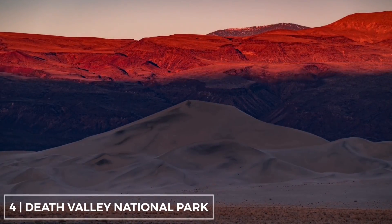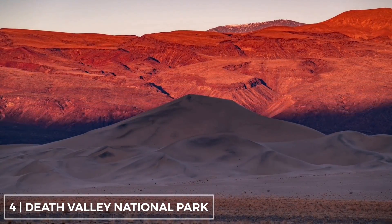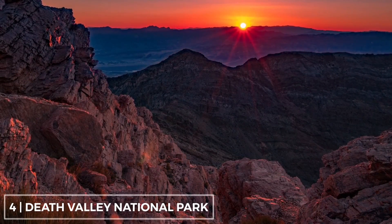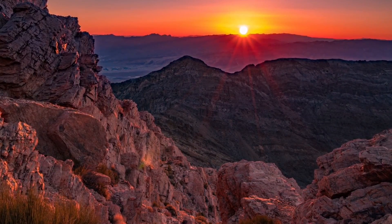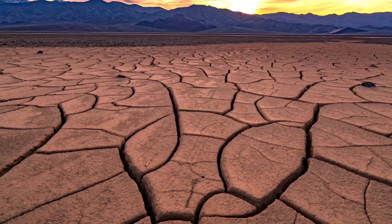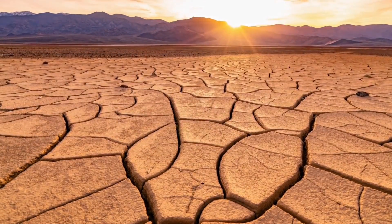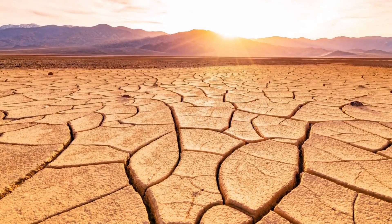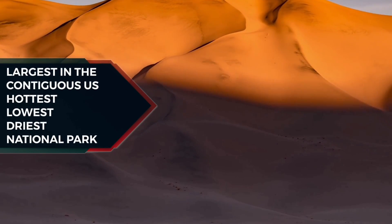Death Valley National Park straddles the California-Nevada border, east of the Sierra Nevada. The park occupies an interface zone between the arid Great Basin and Mojave Deserts, protecting the northwest corner of the Mojave Desert and its diverse environment of salt flats, sand dunes, badlands, valleys, canyons, and mountains. Death Valley is the largest national park in the contiguous United States, as well as the hottest, driest, and lowest of all the national parks in the United States.